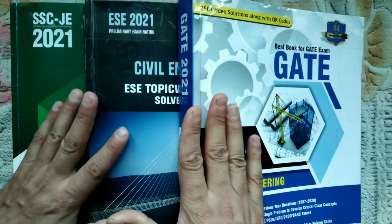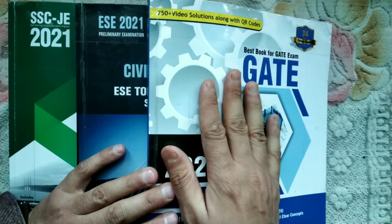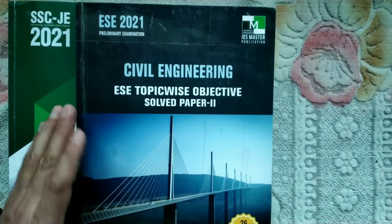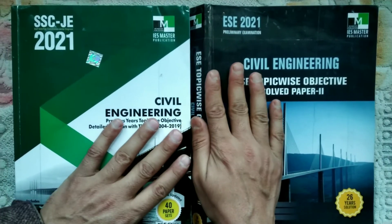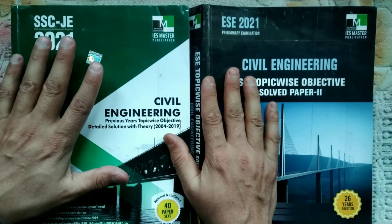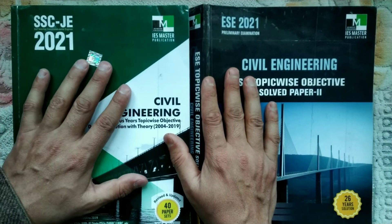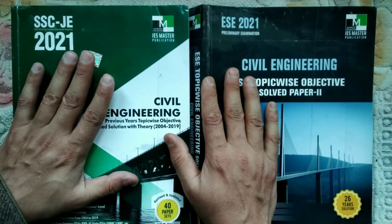First of all, I have three books here. We will be talking about these two books first. These books are IES Master Publications. This is SSE JE's Previous Year Questions with Solution and Detailed Description from year 2005 to 2019.